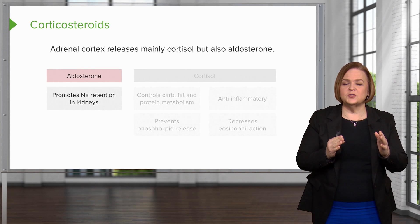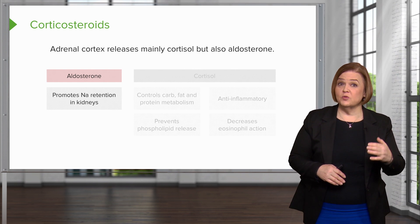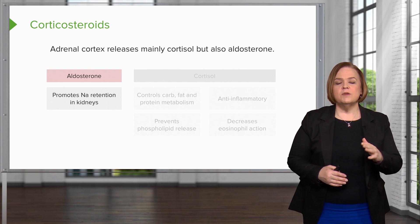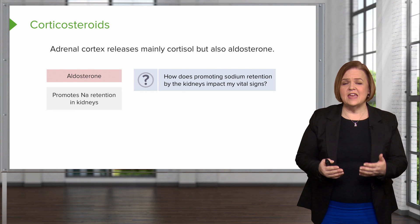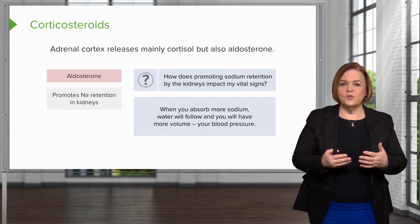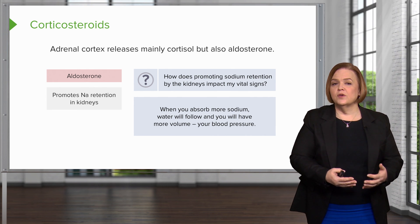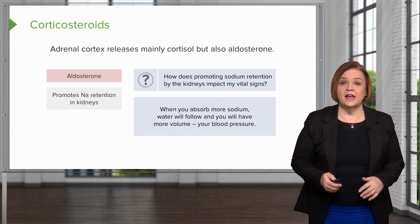Aldosterone promotes sodium retention in the kidneys. Before we move on — how does promoting sodium retention by the kidneys impact vital signs? Hopefully you remembered that when you absorb more sodium, water will follow, and when you have more volume on board, your blood pressure — that's the vital sign that will be impacted — will be elevated.